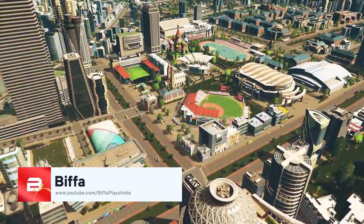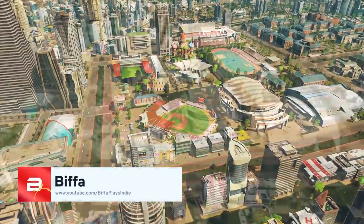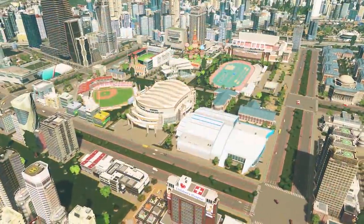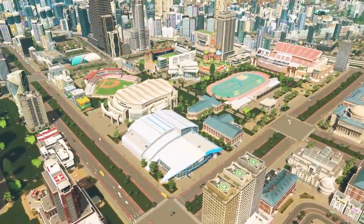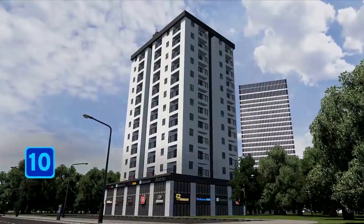Hello everybody, my name is Biffa and I'm in collaboration with Paradox Interactive to bring to you the top 10 mods and assets of August 2019. So make yourself comfortable, grab yourself a cup of tea and let's dive in and see what is at number 10.